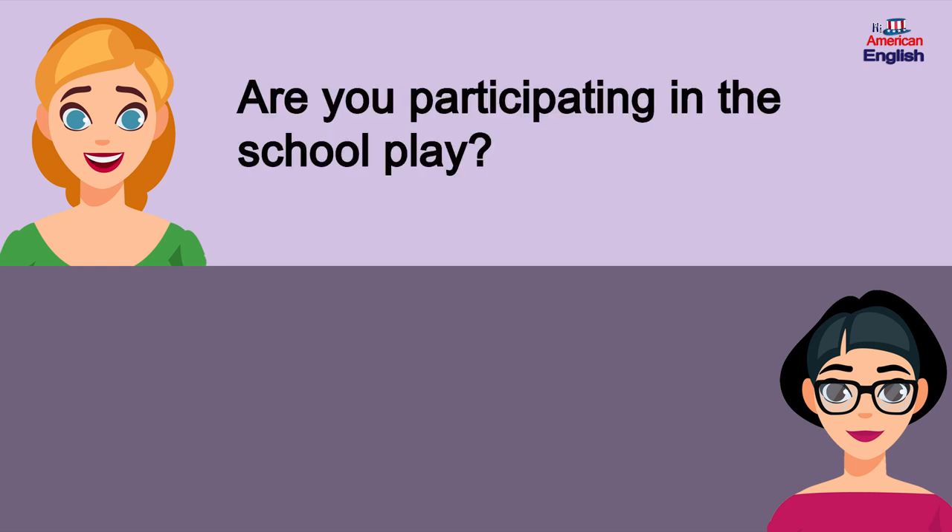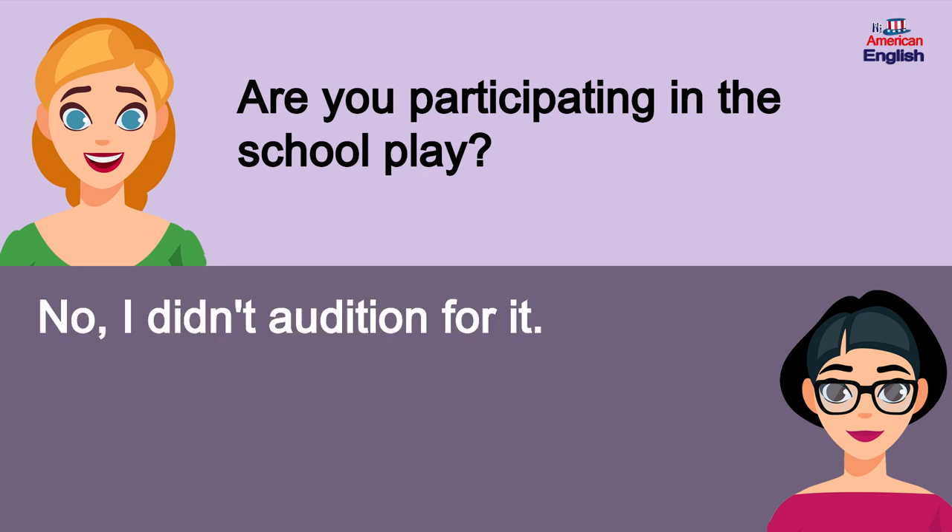Are you participating in the school play? No, I didn't audition for it.